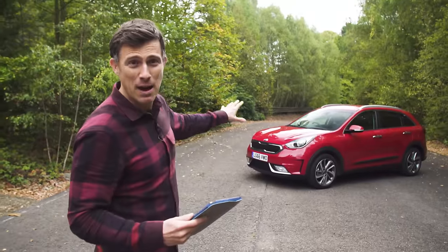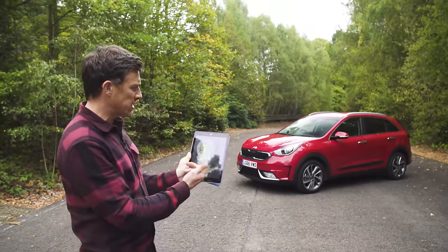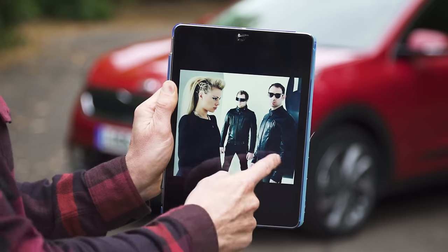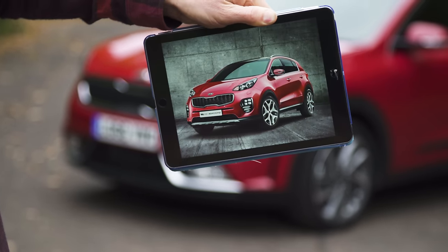This is the Kia Niro and it's a petrol-electric hybrid to rival the Toyota Prius. I just can't understand why it's got a similar name to a Roman Emperor, a baddie from Star Trek or some super cool Leonard dubstep group. Actually it looks a bit like a small Sportage. Why don't they just call it the Kia Small-tage?